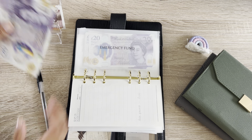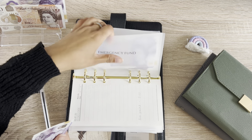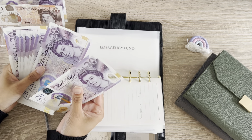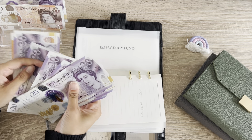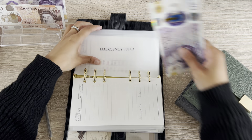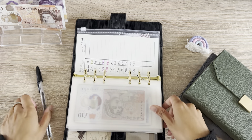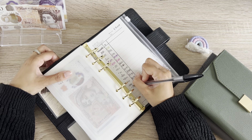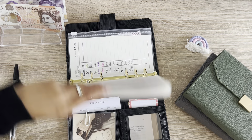Emergency fund is getting £20. On the bright side, my emergency fund is getting really fat — 200 and 20 and 30, £230, which is incredible. I never had an emergency fund before and now I have one. It feels amazing.